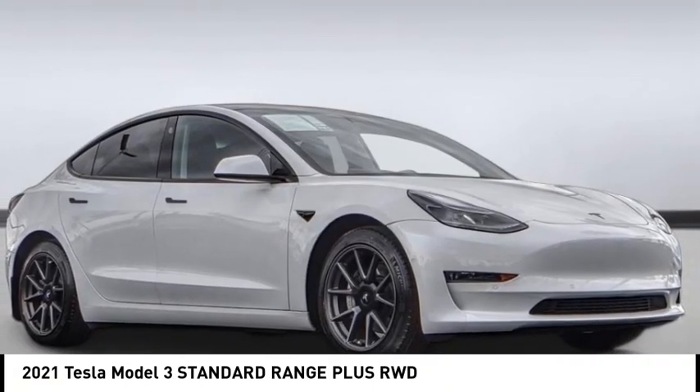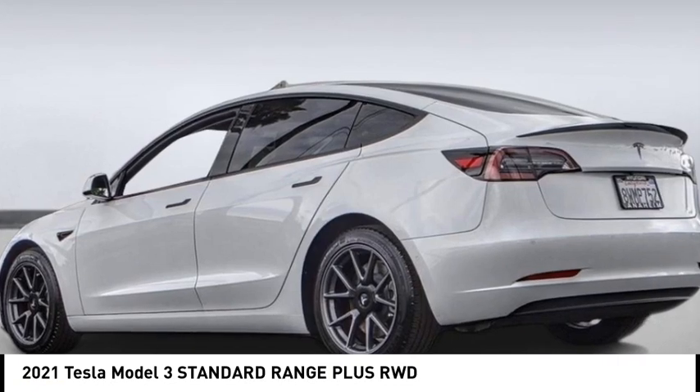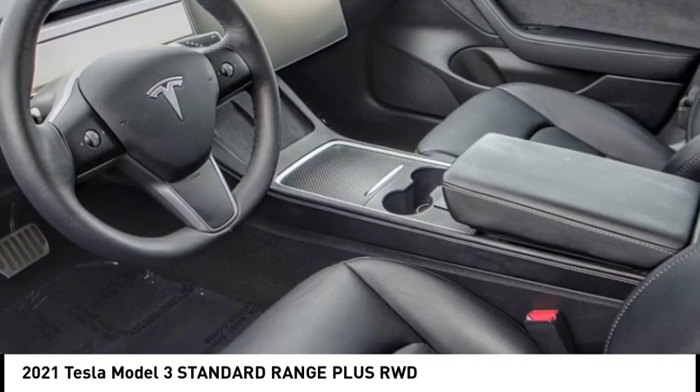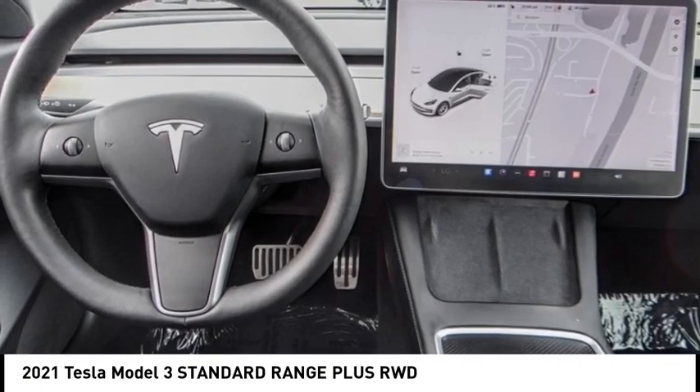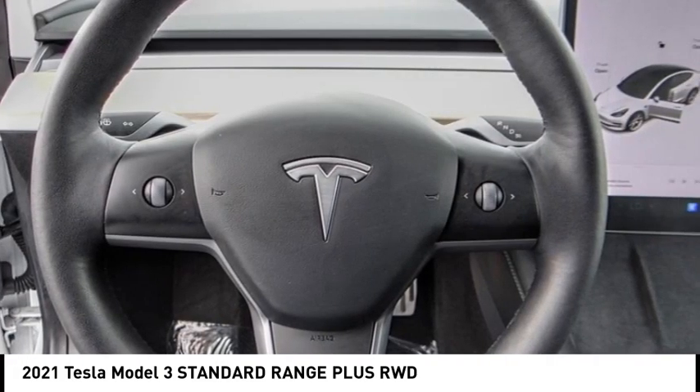Stop by and take a look at the 2021 Model 3. The Tesla Model 3 was built for safety, technology, efficiency, and acceleration. That rare combination makes this a vehicle for the ages.